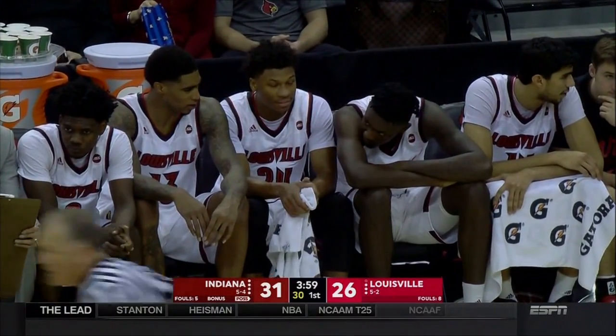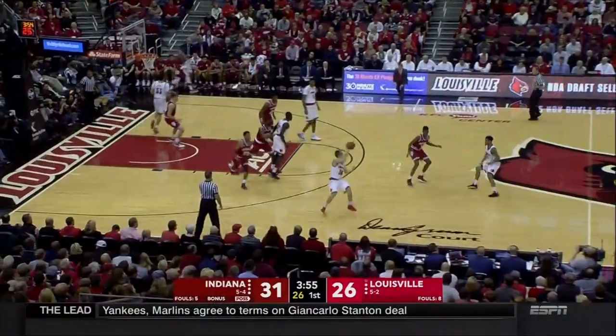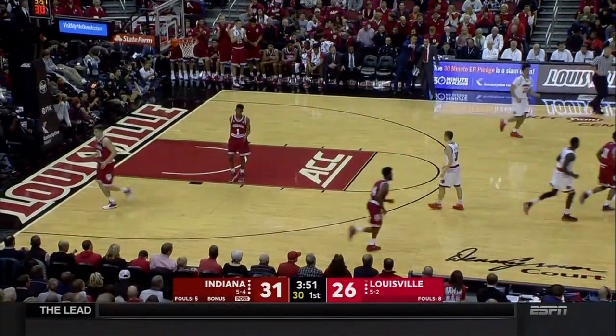Five-point lead for Indiana over Louisville here at the Yum Center. Two programs that will meet in Bloomington next year. McMahon thought Adele was looking at him, but Adele wasn't — and a Louisville turnover.